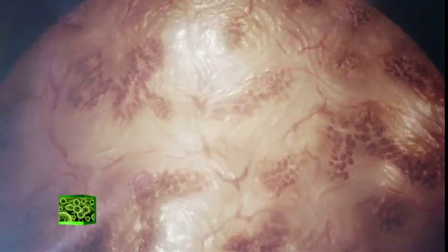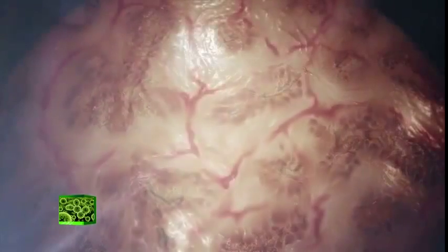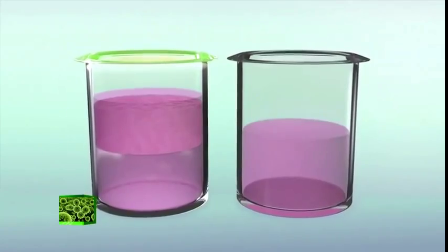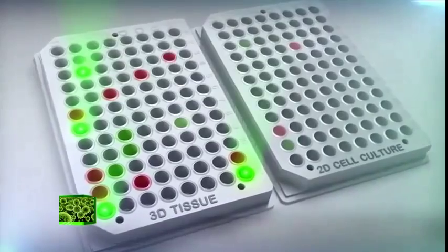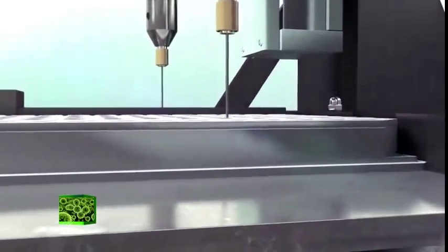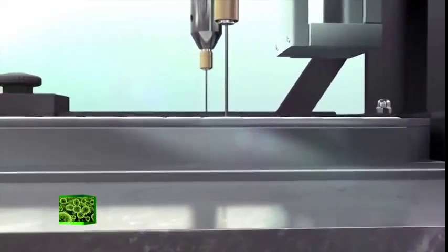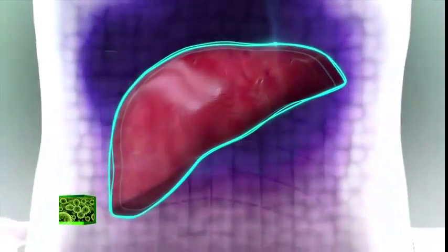Traditional tissue engineering involves removing all the cells from a dead human or animal organ, leaving only the protein scaffold, which is then repopulated with stem cells and incubated. Mironov has taken this a step further, coming up with a method for printing an organ directly without the use of any organic or artificial scaffolds. It involves extracting stem cells from the patient's fat tissue, which are then mixed with a hydrogel and placed in 3D printed moulds.